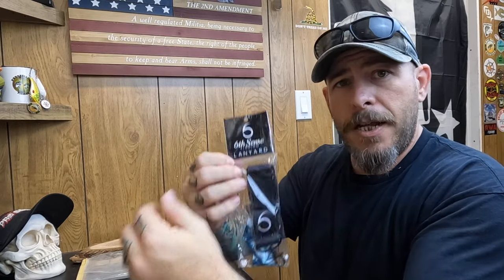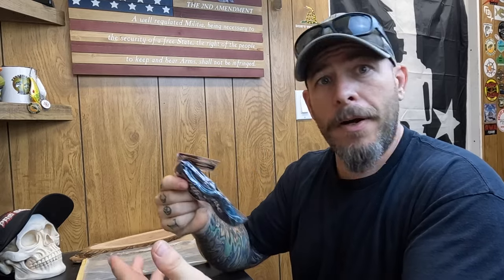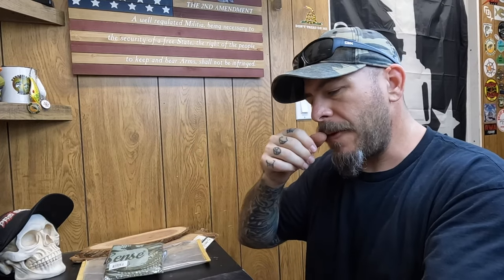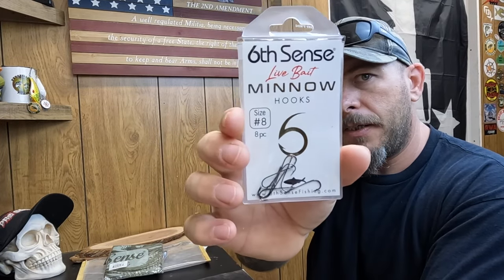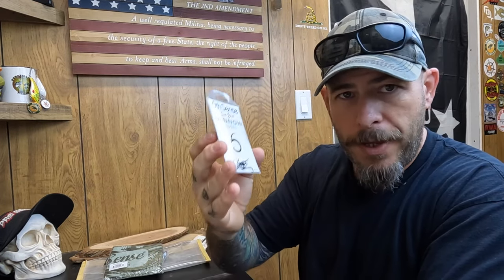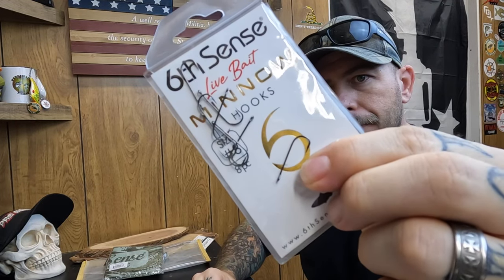We got a six cents lanyard — I think I have two or three of these already. Eventually I do want to get a remote for my GoPro, so I might hook it onto this and wear it around my neck on the kayak, so it will come in handy. There's a face shield — I always use a face shield — and they also send a set of size 8 minnow hooks. It's a typical Aberdeen-style panfish hook; slap a worm on it with a split shot above it and you're good to go.